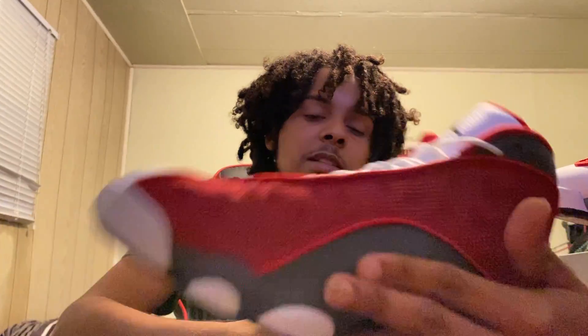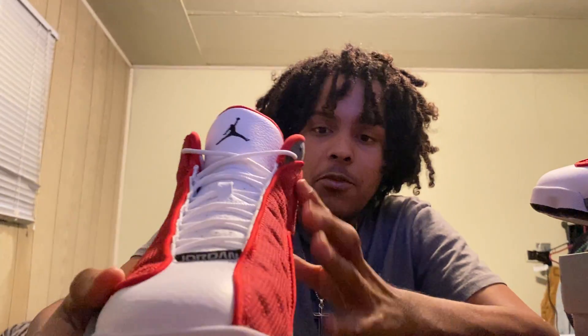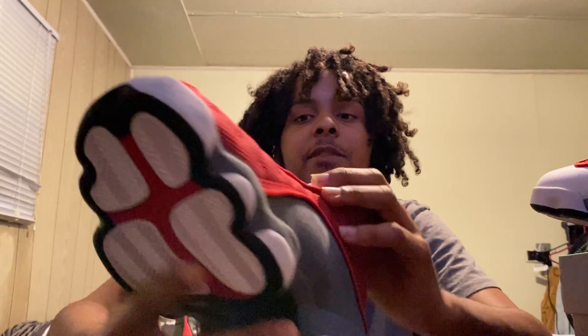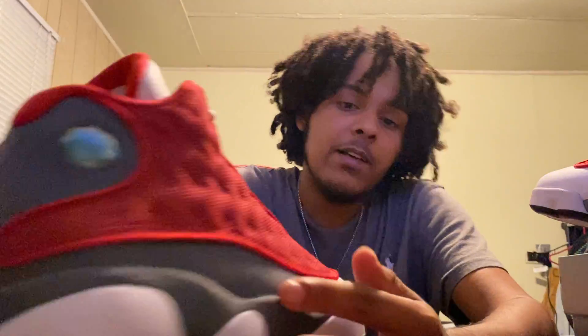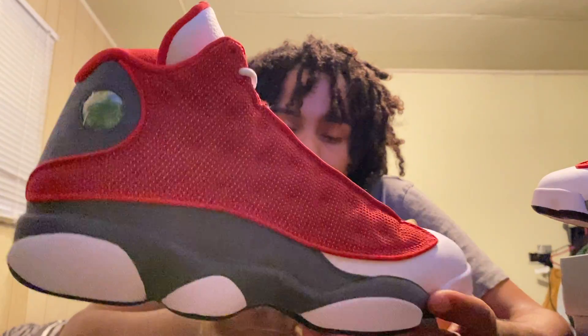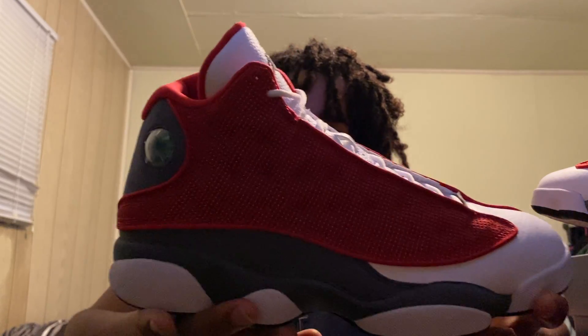The suede on this is way buttery, man. I love 13s — I just love them, how they look, the whole shape of them. You look down at your feet, you just look at this beautiful silhouette. And they're so comfortable. I love how 13s got the suede that comes down to the midsole. These are one of the most different shoes — they got the suede on the midsole.